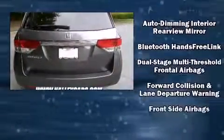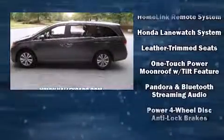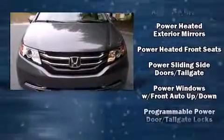Honda also prioritized safety and security with features such as head curtain airbags, anti-whiplash front head restraints, ignition disabling, and four-wheel disc brakes with ABS.